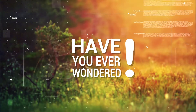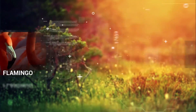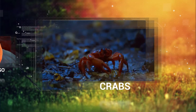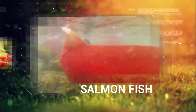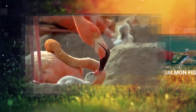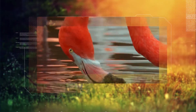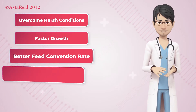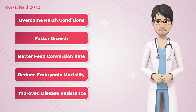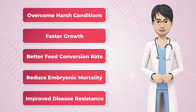Have you ever wondered why flamingos have this rosy pink hue? The same question can be asked for crabs, shrimps, or salmon fish. Despite being born in a different color, they turn red due to ingestion of nature's miracle astaxanthin. Naturally, astaxanthin provides many health benefits to these species, including improved disease resistance.